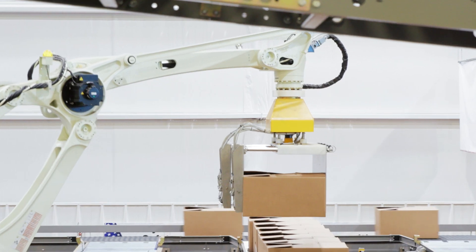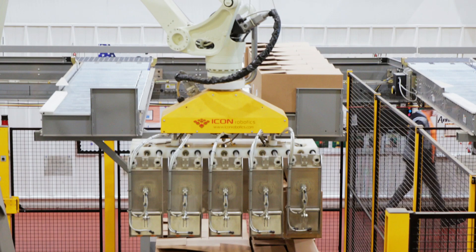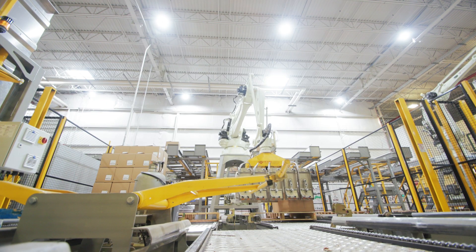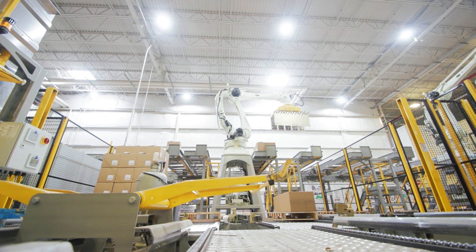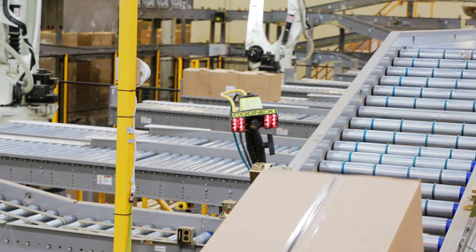We work exclusively with Kawasaki. Not only is it a great product but they're a great partner. Our first robot installed in the United States was a Kawasaki in 1998 and it's still running today. We often come across complex applications and we can work hand-in-hand with Kawasaki to develop custom robotic solutions, software, or other tools that help us help our customer.